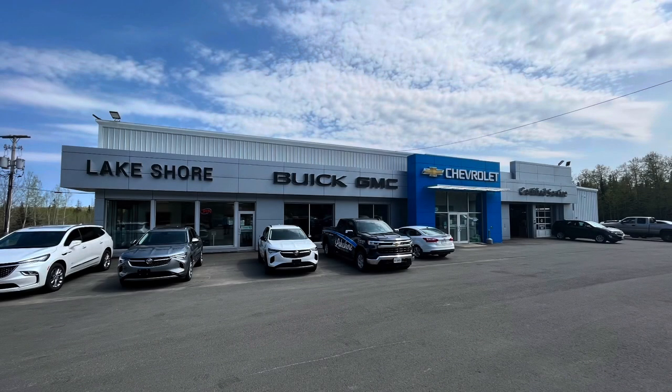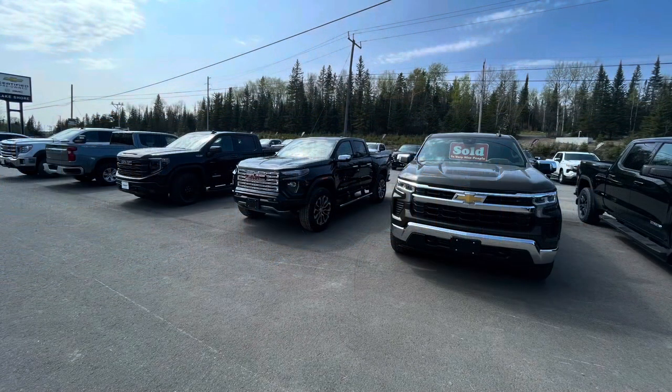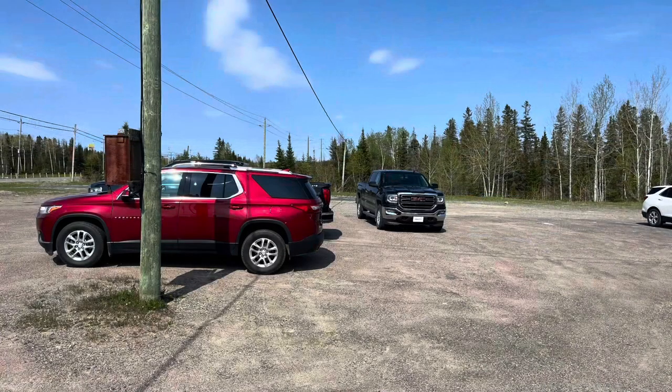This vehicle has been provided for Corey Fulham Car Guide to film by Lakeshore Motors Limited, Chevrolet, Buick, and GMC of Kirkland Lake, Ontario. At Lakeshore Motors, they have a good selection of new Chevrolet, Buick, and GMC vehicles, and a good selection of quality pre-owned vehicles. To check out their full inventory, visit lakeshoremotorslimited.com. Check out the description below for their address and telephone number.